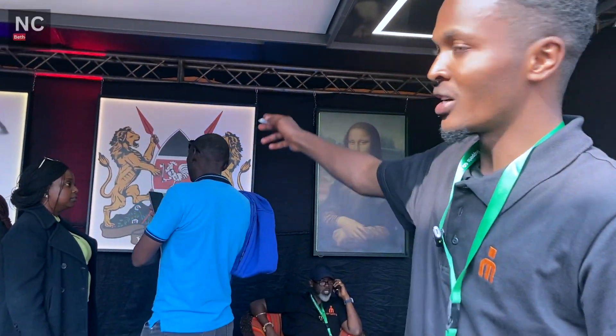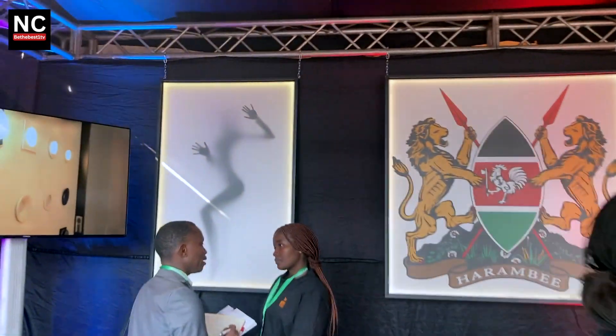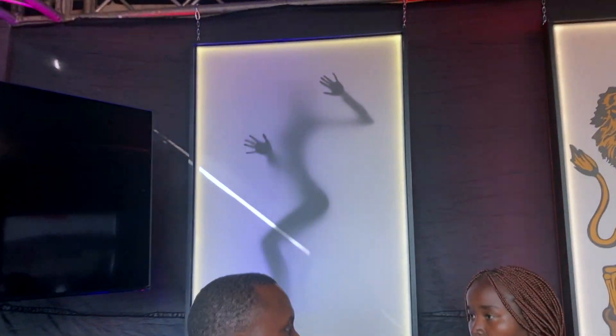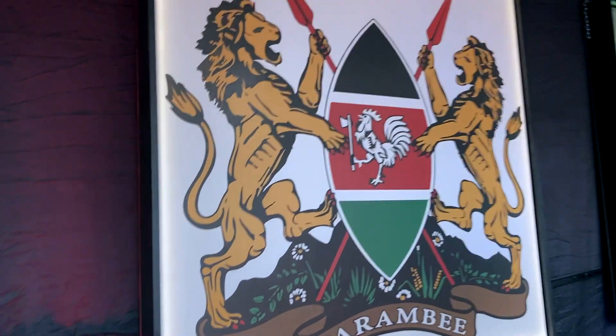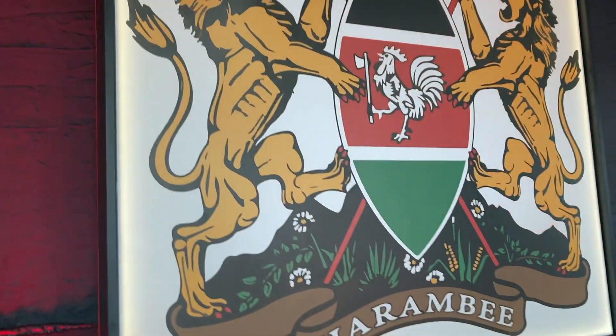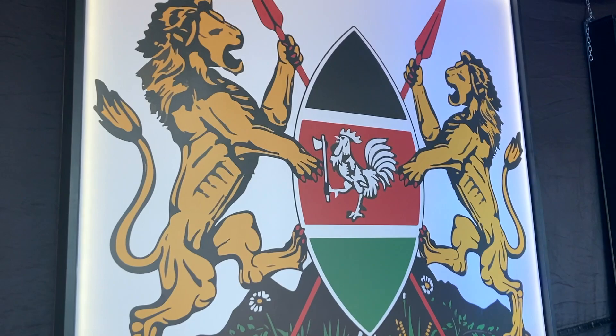It can be customized with a picture of your own design. As you can see there, there is a Kenyan flag — it's customized. You are saying in other words, you are able to produce such a big logo?